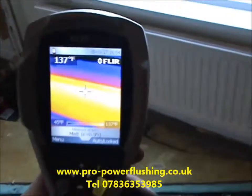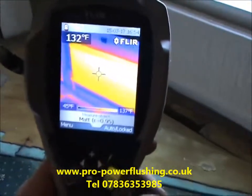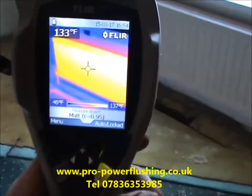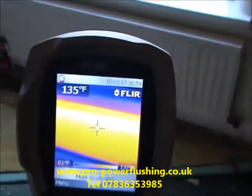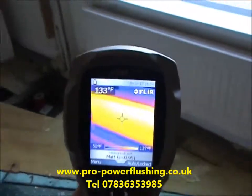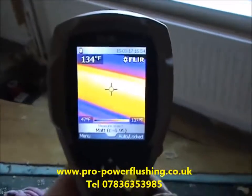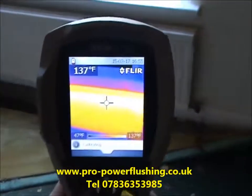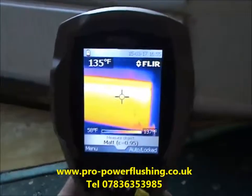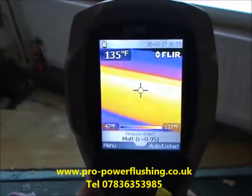That's the power flush done now, and the radiators are heating up nicely. As you can see, we've got 133 degrees Fahrenheit right in the middle of the radiator, and there was hardly any heating in these radiators before. So the job's a complete success. If you need any power flushing done in the northwest UK area — this job was in Warrington today — just give us a call on 07836 353 985 or contact us through our website. Thank you.